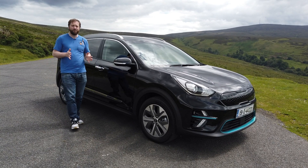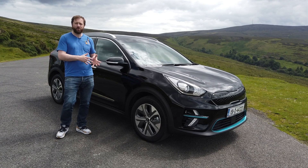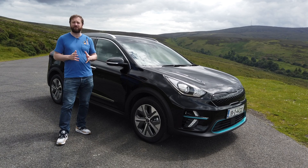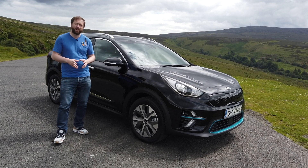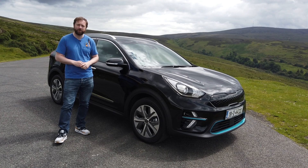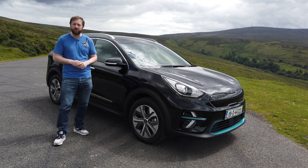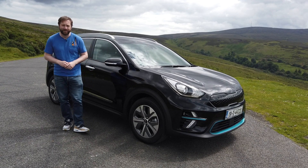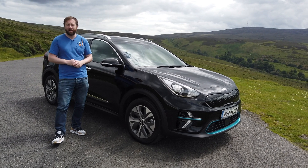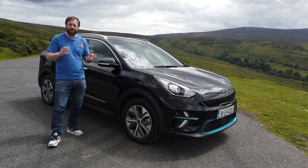While the Kia e-Niro might not be the most exciting car to drive, the combination of its practicality, space inside, great driving range, and competitive pricing means it's one of the better electric vehicles you can buy right now. If you want to know more about this and all of its EV rivals, head over to completecar.ie — we've got full reviews, details, and pricing of all the models there. Please subscribe to the YouTube channel, and thanks for watching.